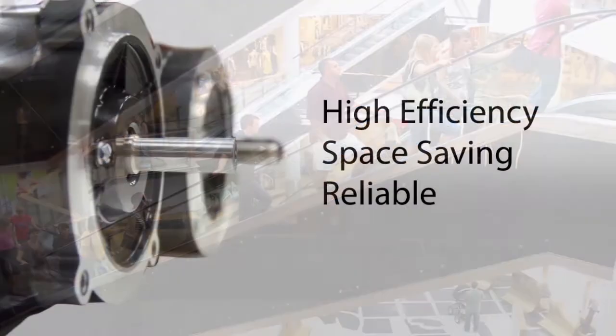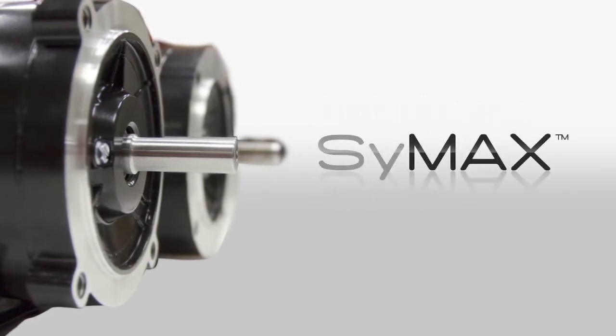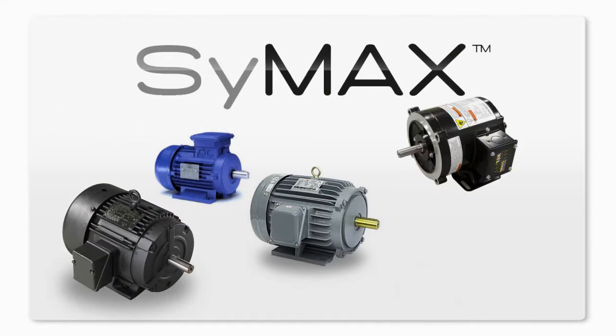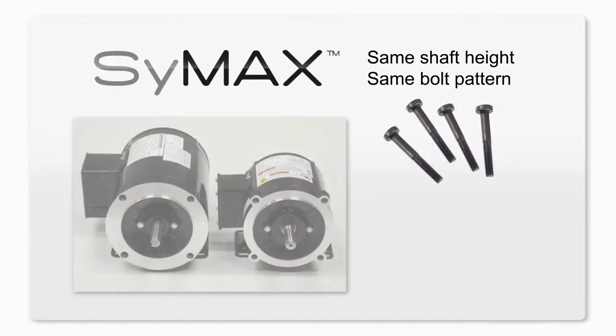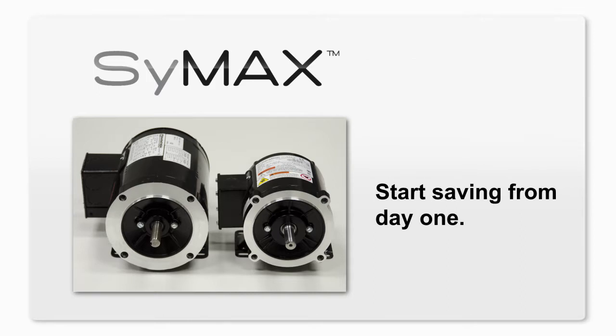This is particularly beneficial when the public or employees are near equipment. The high-efficiency, space-saving, reliable Symax motor is the best motor investment you can make in your facility. Symax ultra-efficient motors are designed to easily replace NEMA or IEC motors — shaft height and bolt patterns remain consistent. They drop right in and start saving electricity from day one.